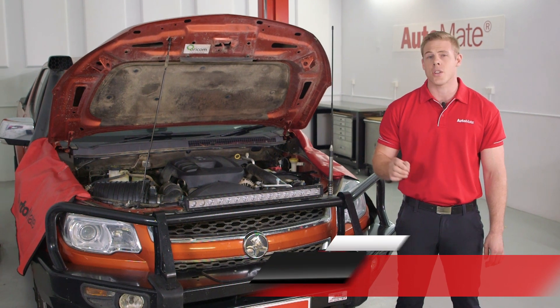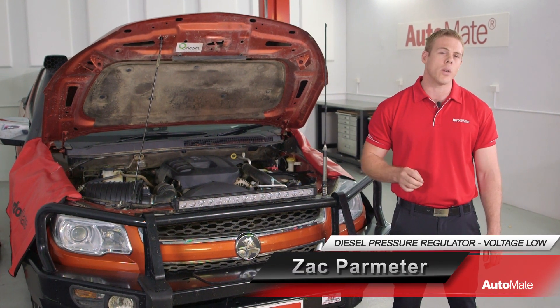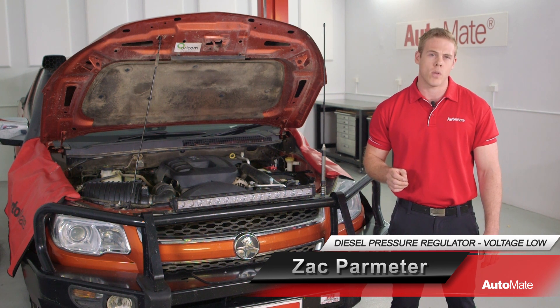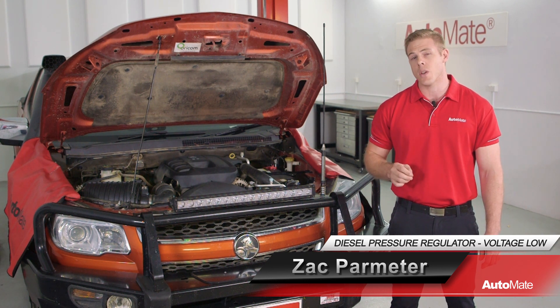The fuel pressure regulator or suction control valve plays a vital role in diesel engines. If the valve or circuit was at fault, what should we check for, and what are the steps needed to resolve the problem?